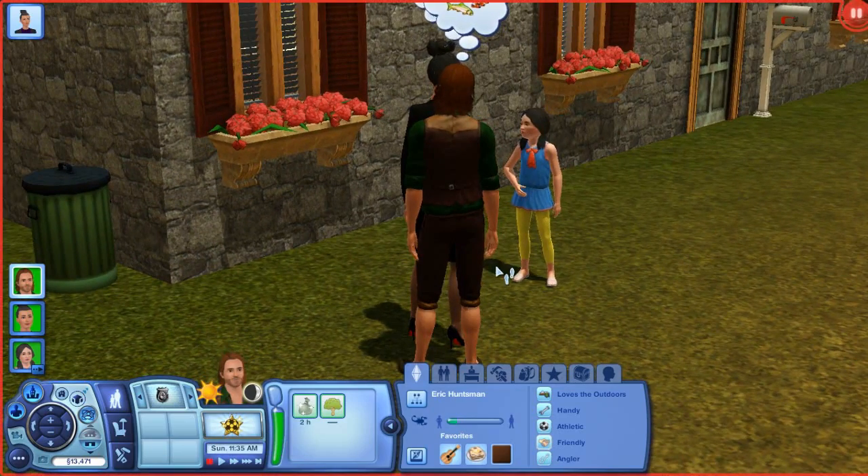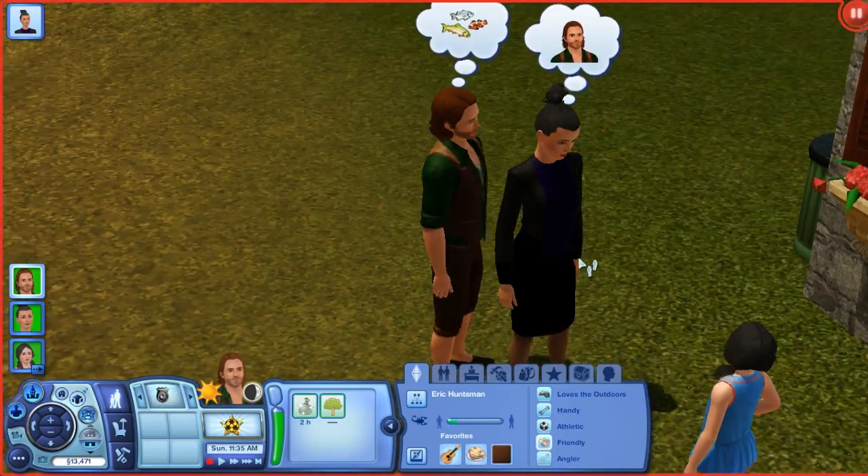Then we have the Queen — the Evil Queen.